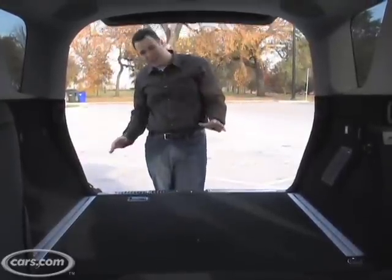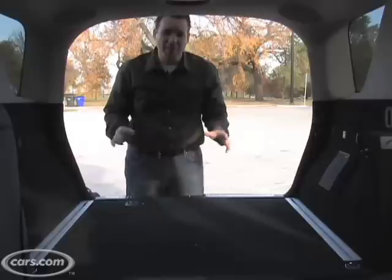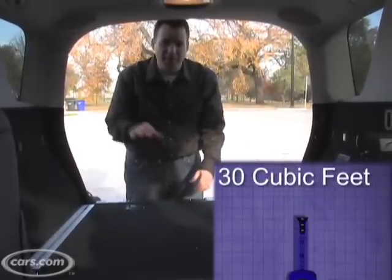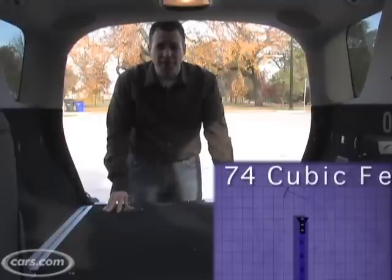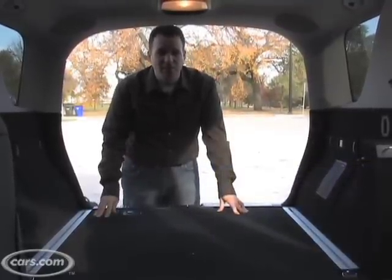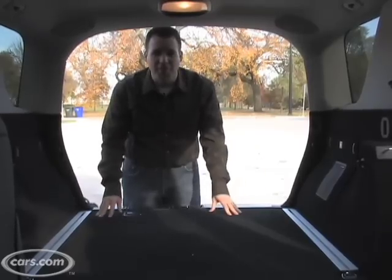When you're shopping for any SUV, the cargo area is important. With the second row up, the M-Class has about 30 cubic feet of cargo room. With it down like we have now, 74 cubic feet. So it's more than the BMW X5, slightly less than the Audi Q7, but I think for most people this is plenty of room.